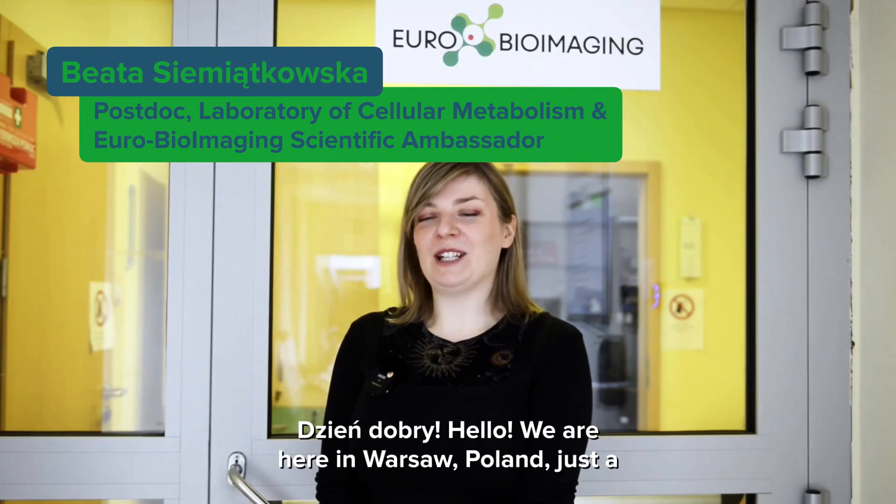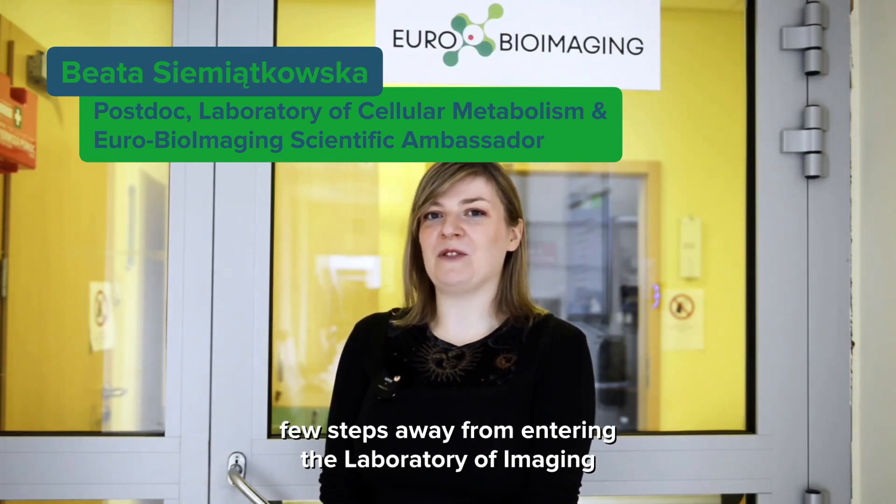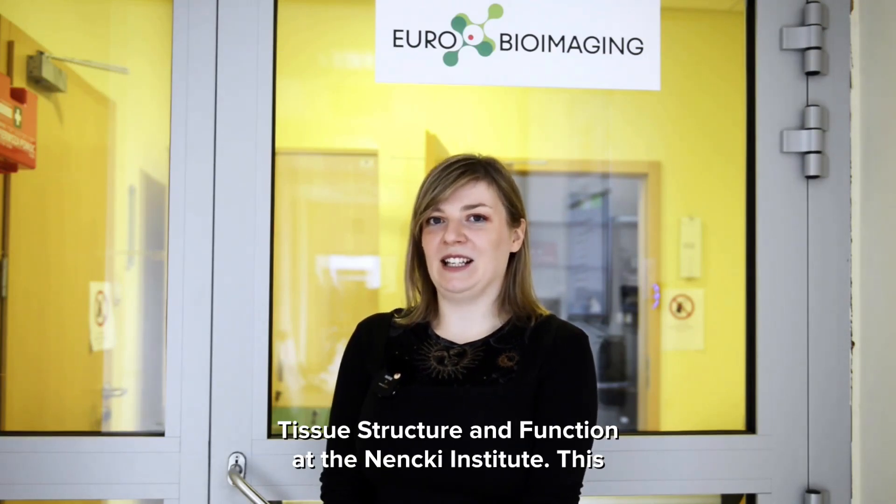Hello! We are here in Warsaw, Poland, just a few steps away from entering the Laboratory of Imaging Tissue Structure and Function at the Nencki Institute.